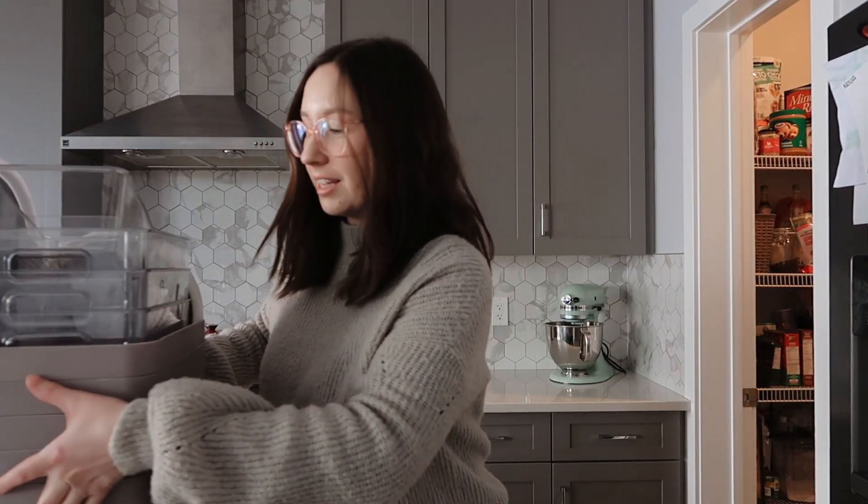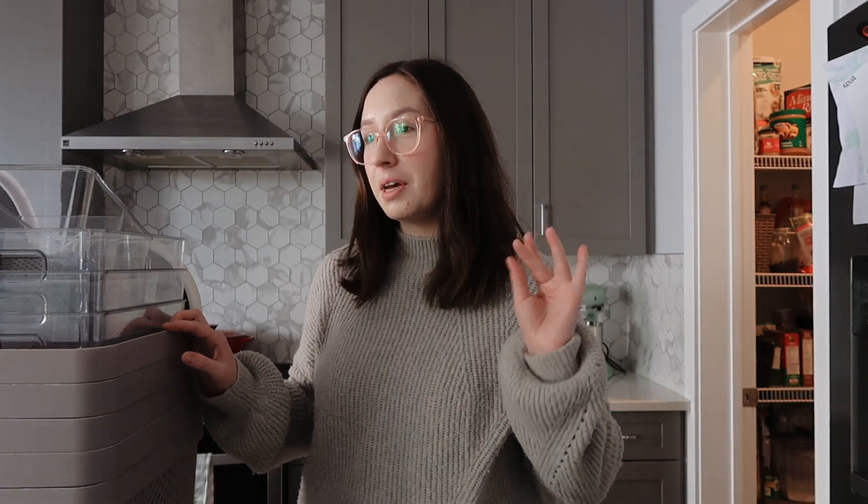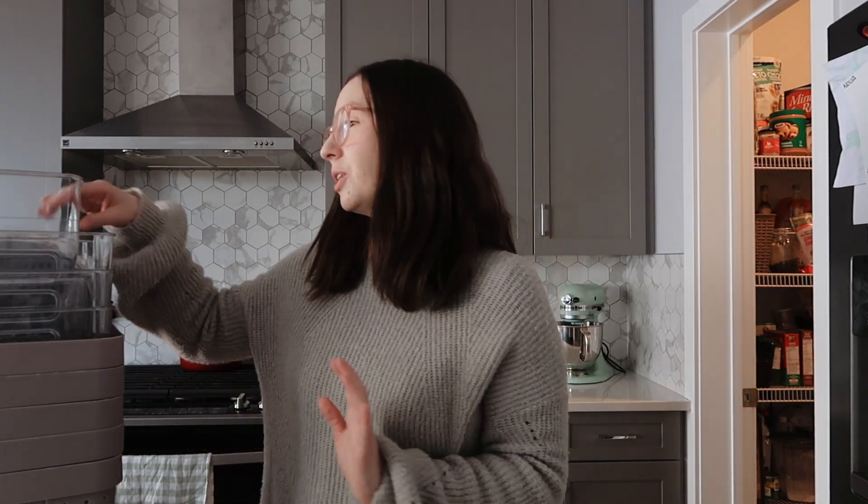We moved in over two years ago and just didn't really set up a system — it was always 'we'll get to it, we'll buy bins, we'll make it cute.' Today is the day. After bringing my daughter to dance class this morning, we stopped at the dollar store and picked up some bins. Although I would love the fancy stuff, we're going with what is affordable right now, and done is better than perfect — something I'm learning more and more as a mom of two young kids.